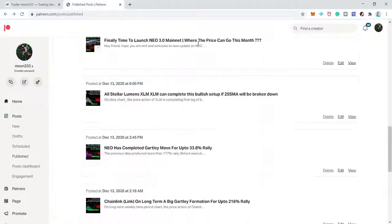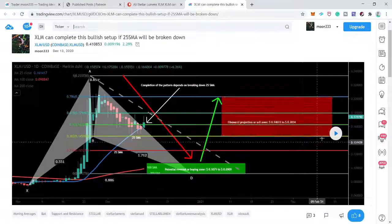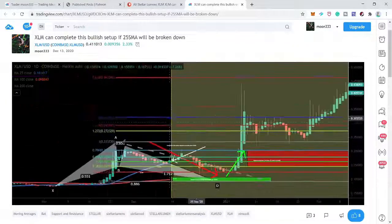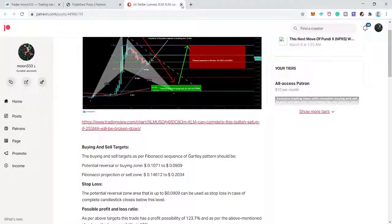Whenever the price turns bullish, it moves even beyond the sell zones I defined per the Fibonacci sequence. Next is Stellar (XLM), shared on December 13th — a conditional bat move on the daily time frame. If price broke down the 25 simple moving average, it could complete the bat. Price broke the 25 SMA but went only very close to the buying zone without completing the final leg. I'm leaving this trade.